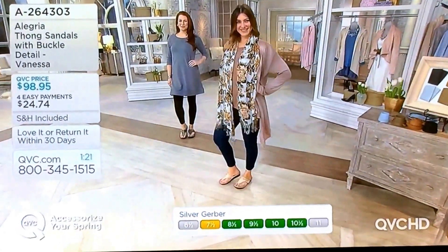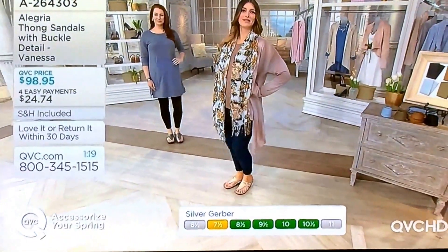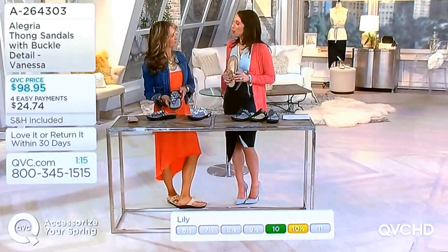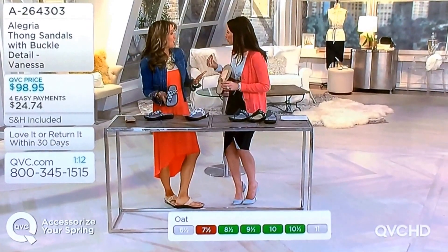Traveling, you typically only bring one sandal — it's just a factor in, with the airports and all that stuff. This is that sandal that if you go to take a picture in, you aren't embarrassed. Like, it doesn't look too touristy, or too supportive.